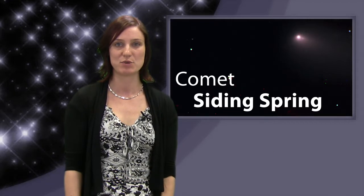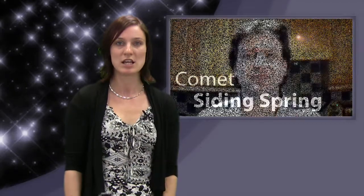Taking the amateur observing scene by storm this week has been Astronomy Now contributor and reviews consultant Nick Howes, who captured a stunning image of comet Siding Spring fragmenting into two pieces. He now joins us from his home in Wiltshire, having just spent time on the Faulkes Telescope doing follow-up observations. Nick, thanks for joining us. Hello Emily.